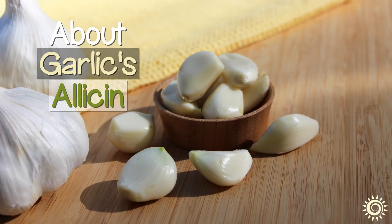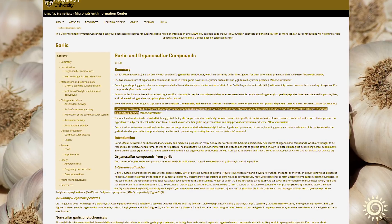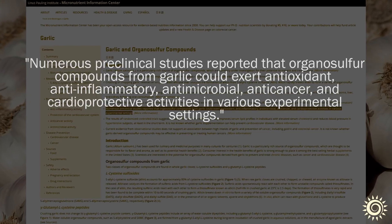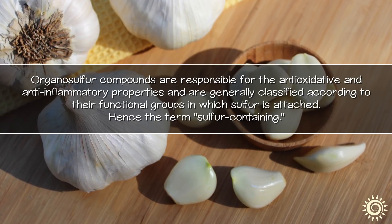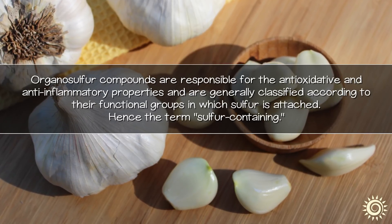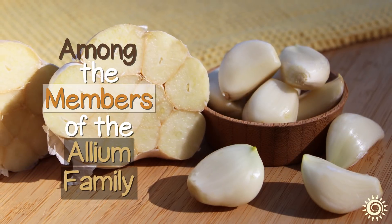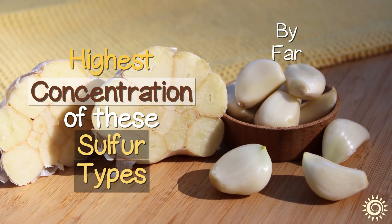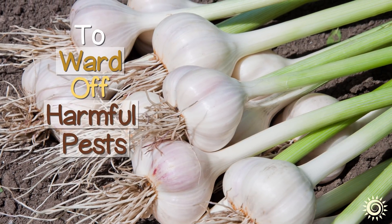Most of garlic's beneficial components have been reported to come from its sulfur-containing compounds, which are known to give the cloves a very strong flavor and powerful scent. Organosulfur compounds are responsible for its anti-oxidative and anti-inflammatory properties and are generally classified according to their functional groups in which sulfur is attached, hence the term sulfur-containing. Among the members of the allium family, garlic has the highest concentration of these sulfur-containing compounds and is by far the most potent. These are the primary defense mechanisms of the garlic plant to ward off harmful pests.